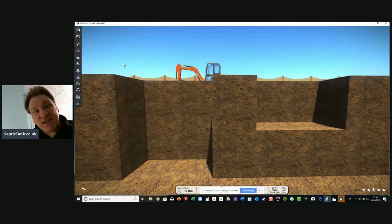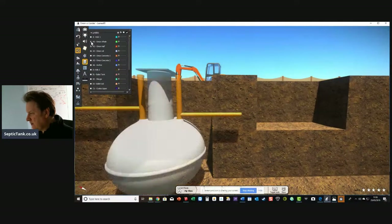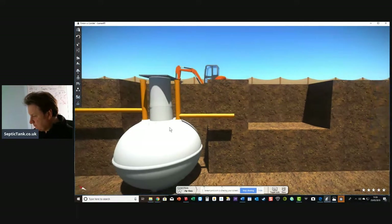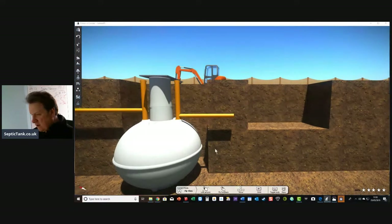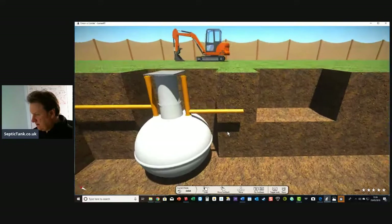I'm not demonizing onion tanks — I'm just giving you the facts as technology moves on for a reason. Now let me show you the onion-shaped septic tank. There it is — that's typically what it looks like. When they first came out, they looked like something from a science fiction film — like an upside-down light bulb.